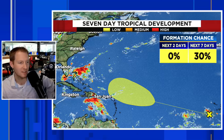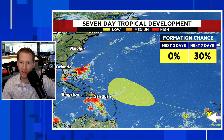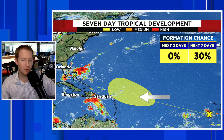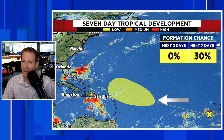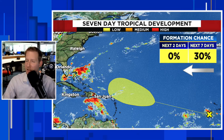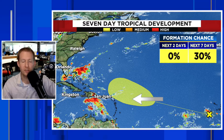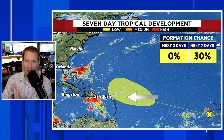Again, a lot of time to watch this. There's a 30% chance for development over the next seven days as given by the National Hurricane Center. You see a little bit of thunderstorm activity where X marks the spot, southwest of the Cabo Verde Islands. That yellow zone is where the Hurricane Center has drawn the potential for development. There's a 0% shot over the next two days, but once we get closer to the northeast Caribbean islands, this is where we could start to see some development.